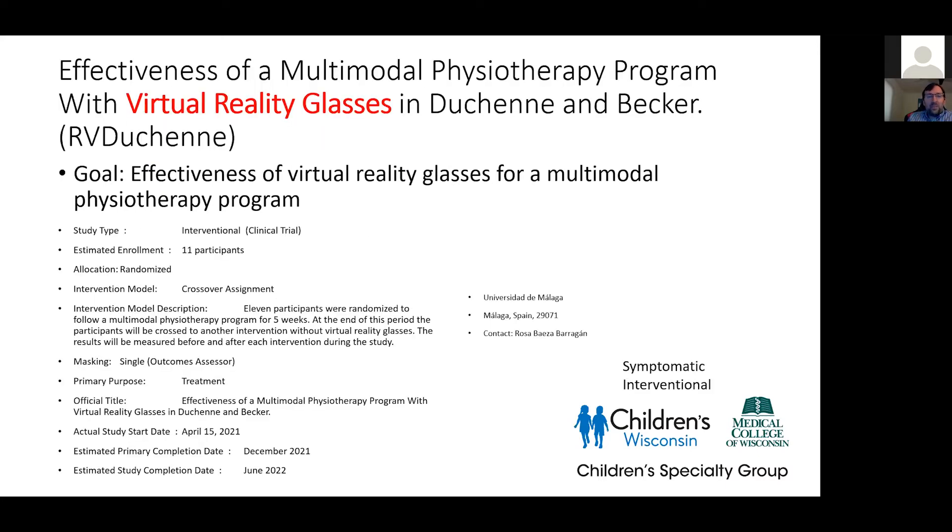There's also a cool trial looking at virtual reality glasses for multimodal physiotherapy in Duchenne's and Becker. The idea is: can we use VR glasses to increase the effectiveness of physical therapy and tie it into research? It's a small group of 11 participants out of Spain. If you look at physiotherapy and virtual reality research over the last 15-20 years, papers have been coming out in various areas outside of neuromuscular disease, so as that technology hits mainstream, incorporating it into clinics and research is an interesting question. They're hoping to complete the study by next June.